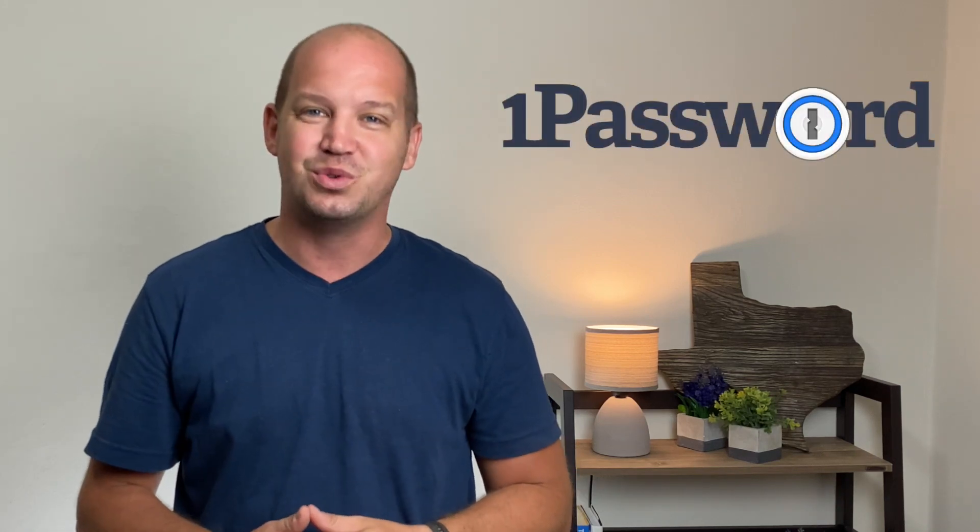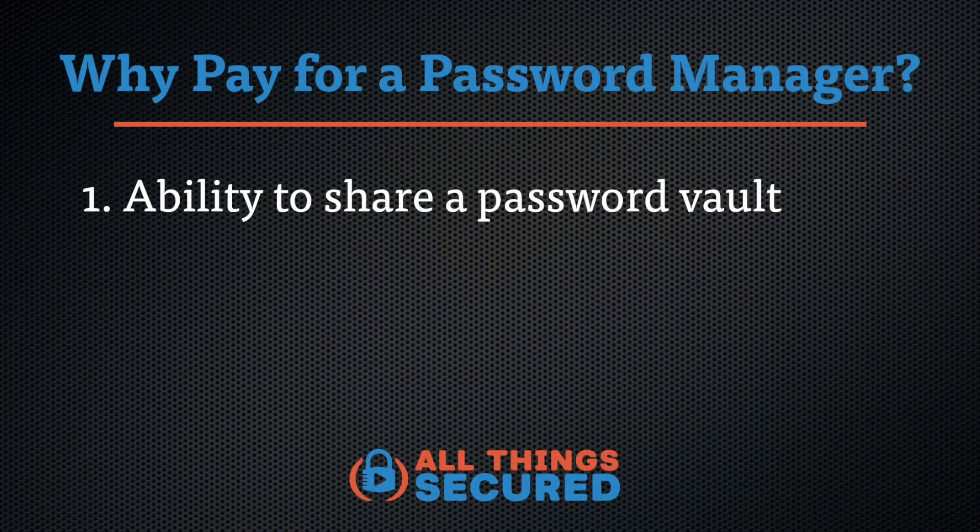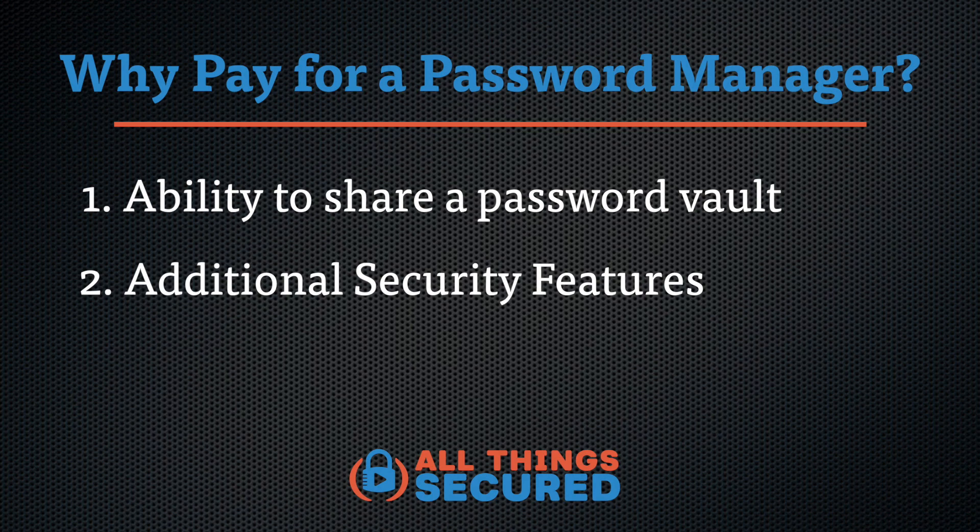For those individuals and families looking to upgrade your password security, I highly recommend 1Password, which is what my family uses currently. Why pay for a password manager when you can get one for free? There are a couple of good reasons. I like being able to share passwords amongst my family — Bitwarden offers this but only as a paid premium feature. My wife and I each have our own password vault, but we also share a vault with logins for things like Netflix, Disney+, and even our shared banking.